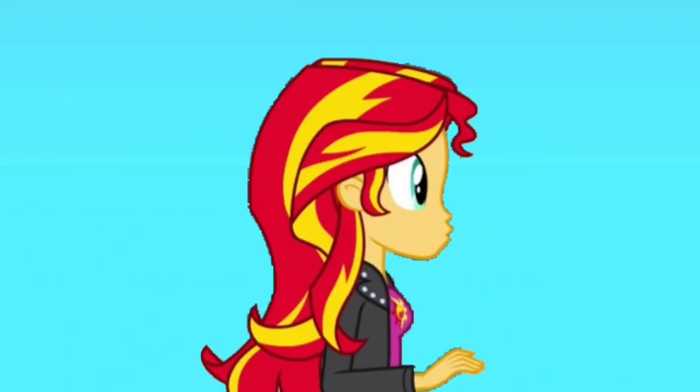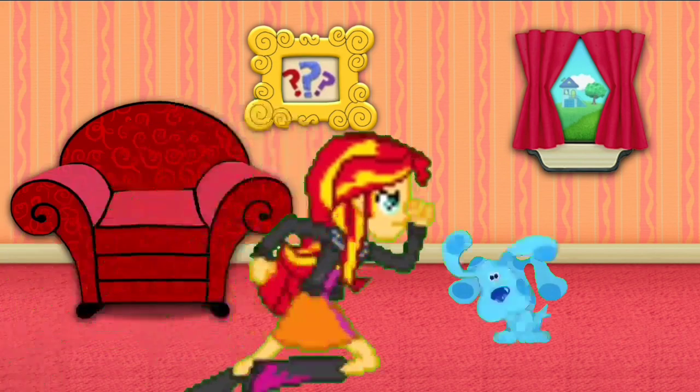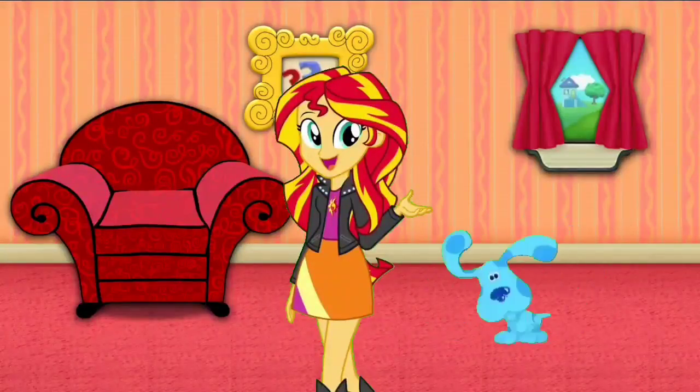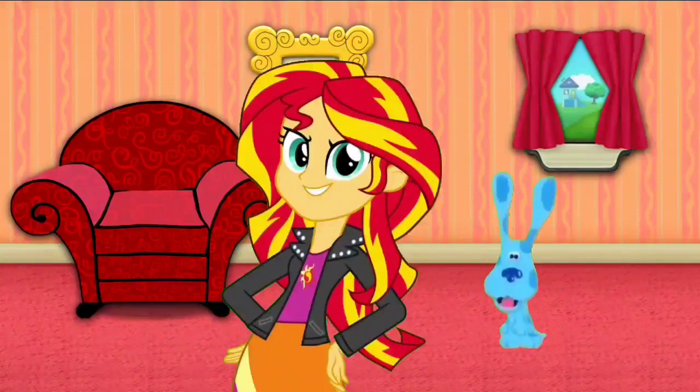Mail time! Mail time! Mail time! I predict the mail's here! Mail time! Here's the mail, it never fails, and makes me wanna wag my tail. When it comes, I wanna wag — Mail!